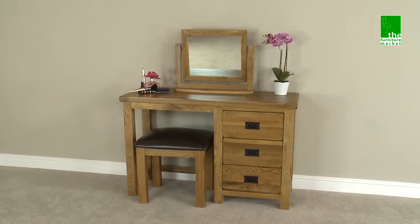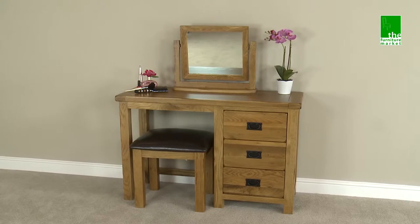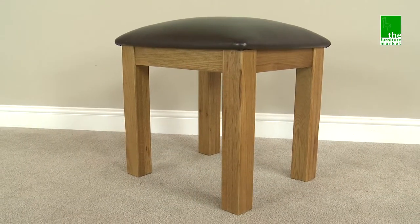The Rusticoke Dressing Table Stool makes the perfect accompaniment to the Rusticoke Dressing Table, or can even be used as a stand alone stool.